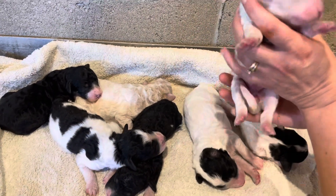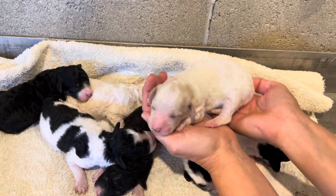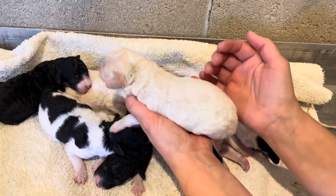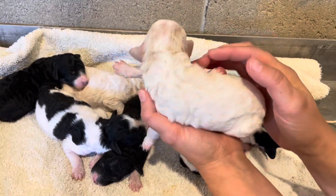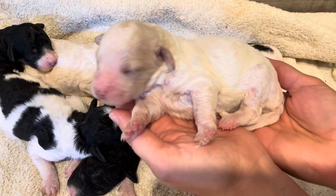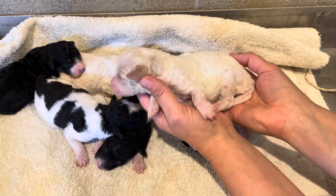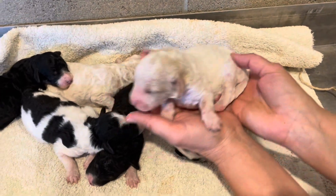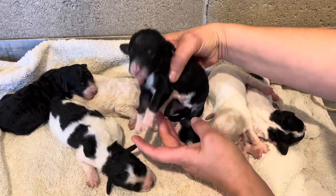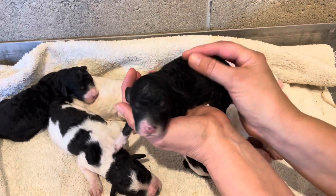This is cream female number one and she's got some apricot party on her head. She'll have a black nose and dark ears. And this is tricolor female.